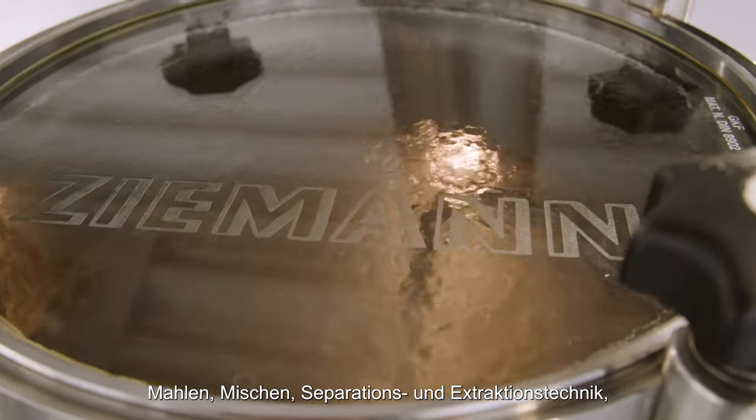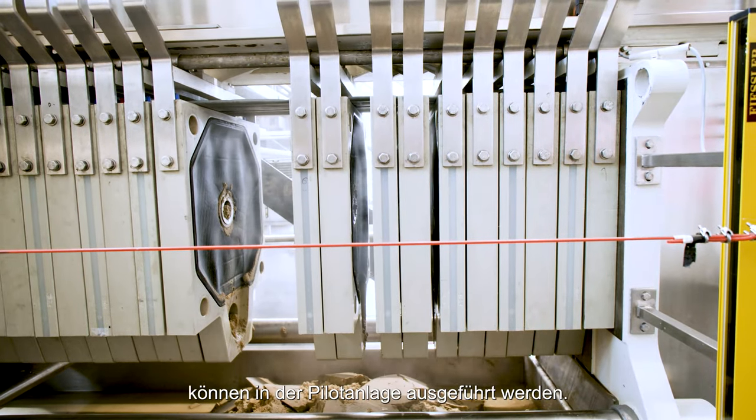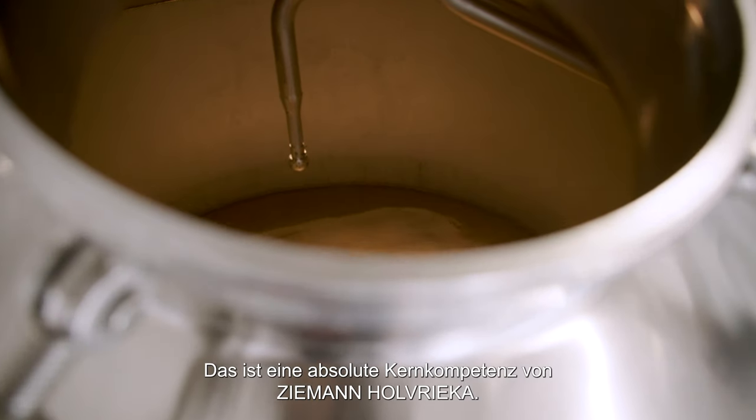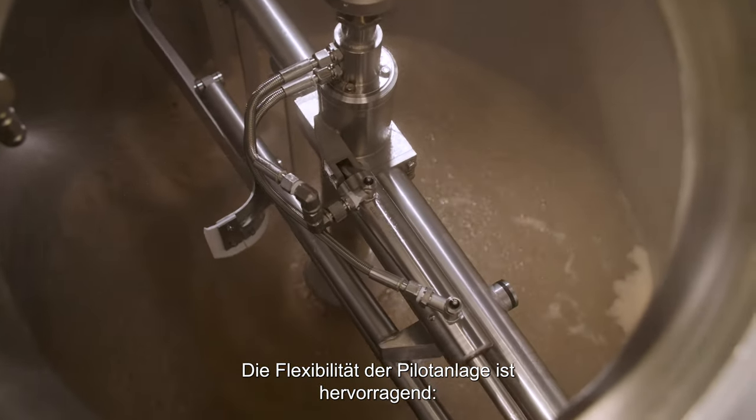Grinding, mixing, separation and extraction, heating as well as fermentation, storage and filtration can be carried out in the pilot plant. In addition, it's possible to integrate any process technology components. This is an absolute core competence of Ziemann-Hol-Frike. The flexibility of the pilot plant is outstanding.